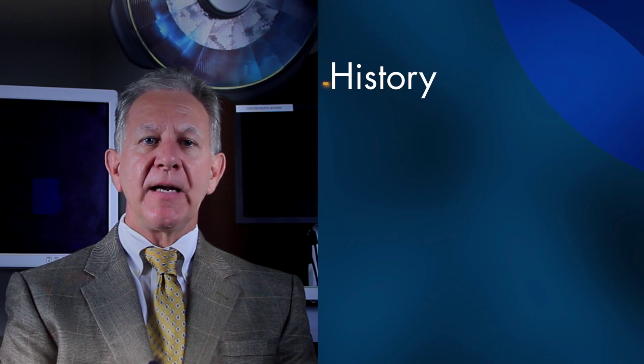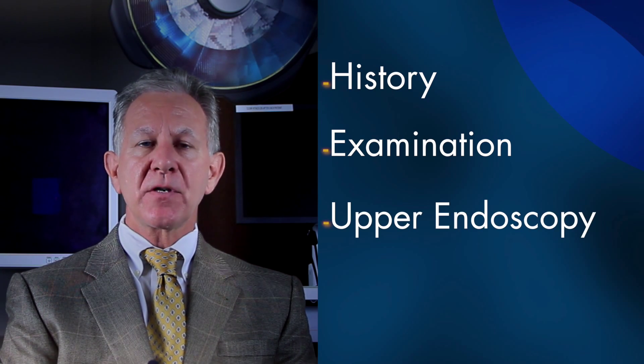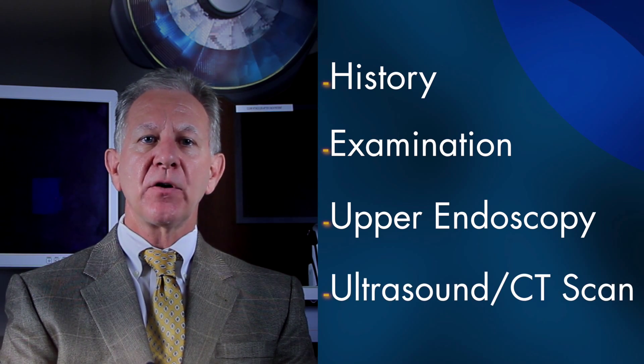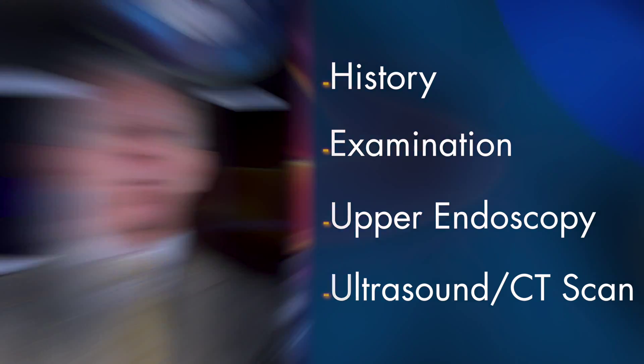The first step would be to take a careful history, examine the patient carefully, and then consider an upper endoscopy to examine the stomach and see if there's something inherently wrong with it. At times we'll also do an ultrasound or a CAT scan to look at the rest of the abdominal contents and make sure that they're in good working order.